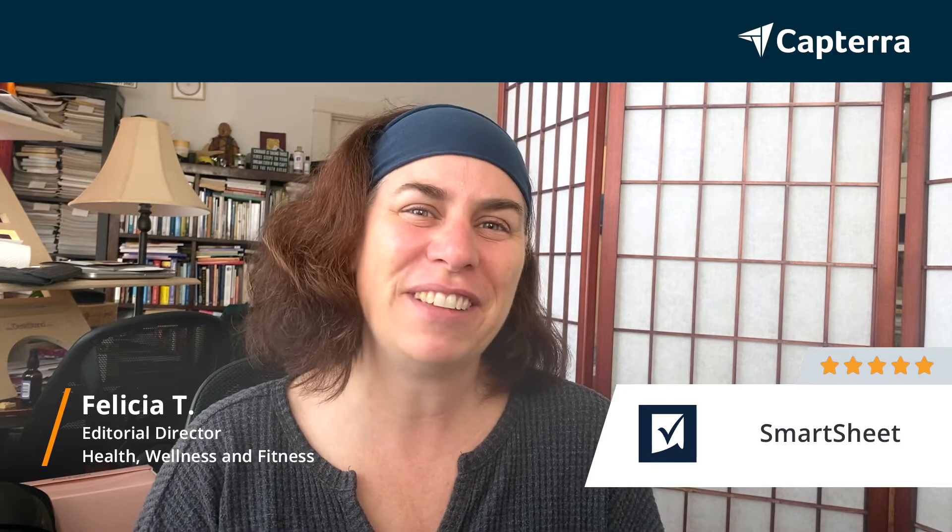Hi, my name is Felicia. I work as an editorial director and editor-in-chief in health and wellness media, and I give Smartsheet a five out of five.